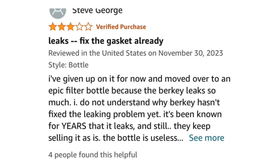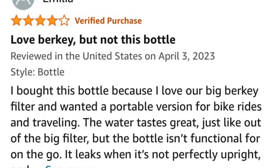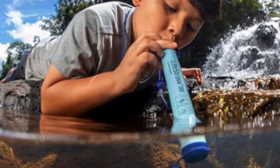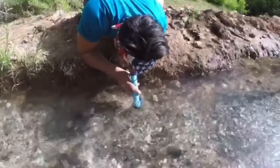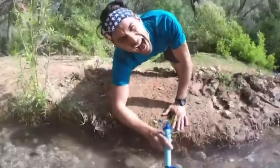The Berkey Personal Filter tends to leak, as you can see from the reviews. So I go with the LifeStraw brand for a personal filter. If you need to bug out and drink from a pond, river, lake, or some other water source, the LifeStraw is tried and tested and does not leak. So number two is the LifeStraw Personal Water Filter.